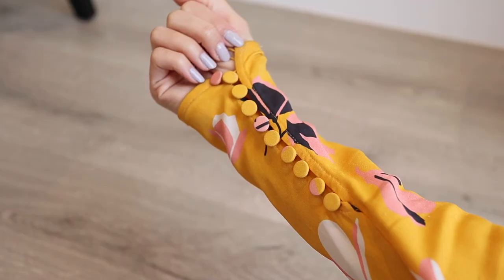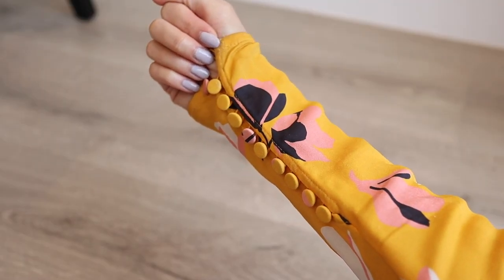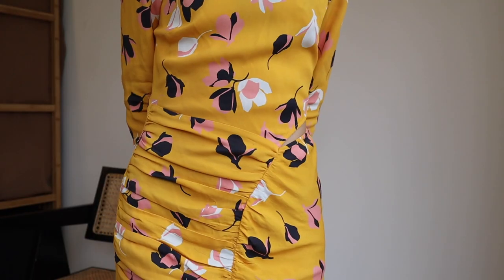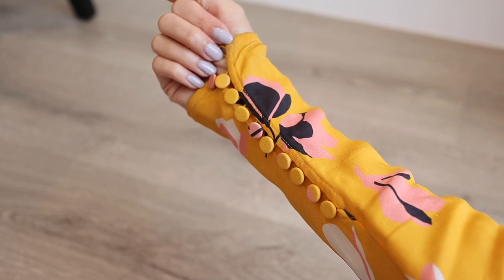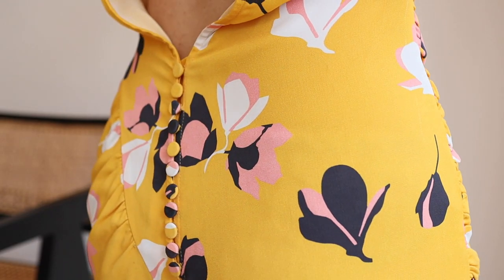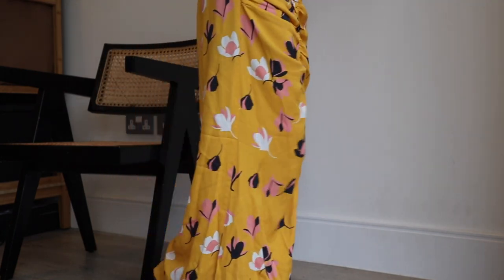I adore all the little design details on this high quality midi dress. For example, the backless design, stretch crepe details on the front, hand-stitched buttons on both the sleeves and the hips, and lastly, the cut at the end of the dress just to make it easier to walk.